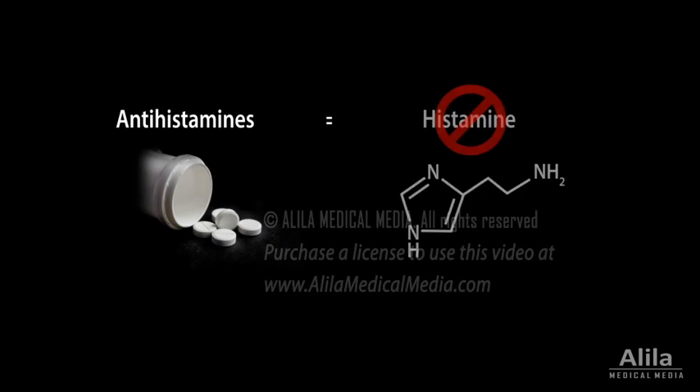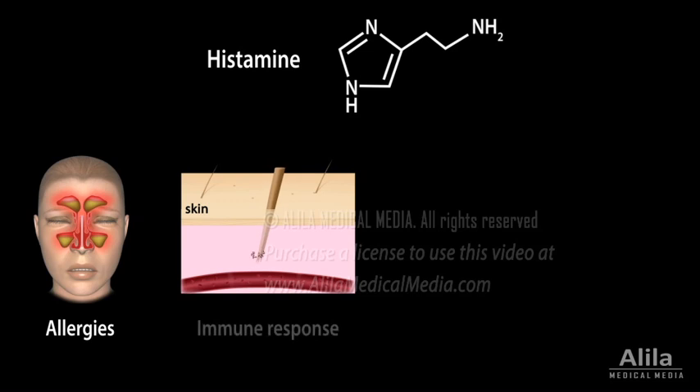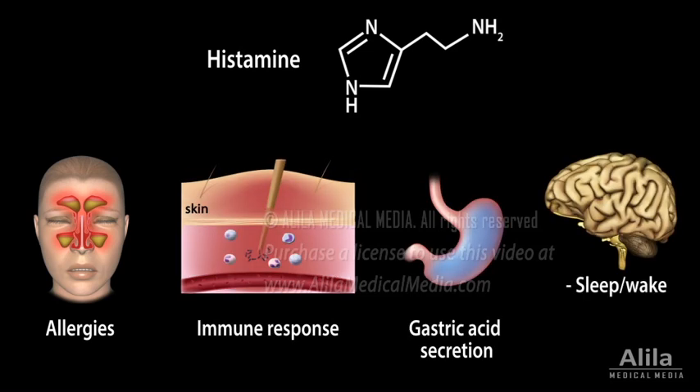Antihistamines are medications that counteract the action of histamine. Histamine is most notoriously known as a mediator of allergic reactions, but it's also involved in important physiological processes such as immune response, gastric acid secretion, sleep and wake cycle, cognitive ability, and food intake.